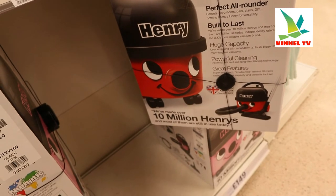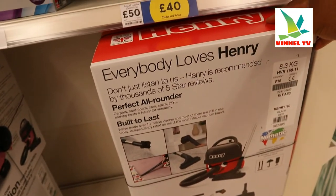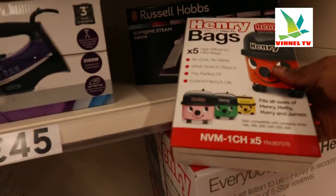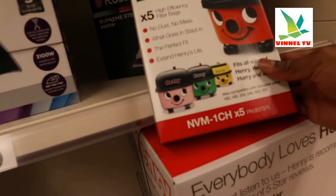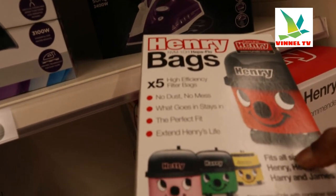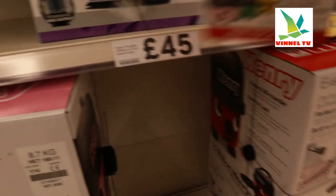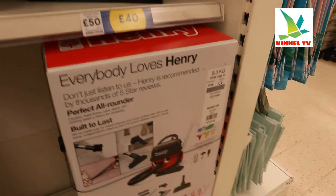It's a nice gear — perfect all-round, built to last. Millions of Henrys have been sold. This is quite a nice product. And this is the bag here — you need to get a bag. This is a five high-efficiency filter bag: no dust, no mess — what goes in stays in. A perfect fit, standard Henry live-fit, fits all sizes. So guys, I thought to show you where to get Henry. The price is £149 quid. Thank you very much guys, thank you and stay blessed.